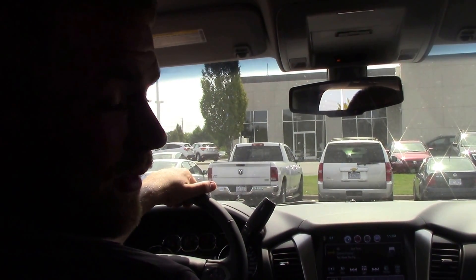Big deep console with a USB and auxiliary inputs. It's a really, really nice truck. Come on down and see me. Tim Langley, 252-245-0171. Thanks a lot.